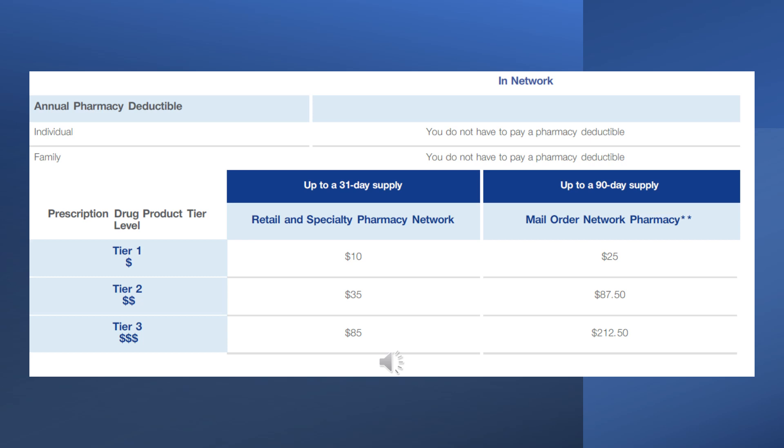Your plan has a pharmacy benefit with no deductible in order to obtain prescriptions. The cost of the prescription depends on the tier that the drug falls into. There are three tiers: Tier 1 is $10 for a 30-day supply, Tier 2 is $35 for a 30-day supply, and Tier 3 is $85 for a 30-day supply. You can also get a 90-day supply through mail order and save money every three months. This is usually the best way to get prescriptions for maintenance medications, because you save money and the prescriptions are delivered to your house.